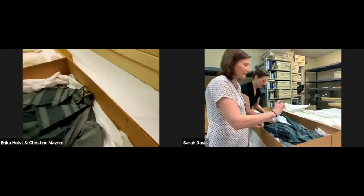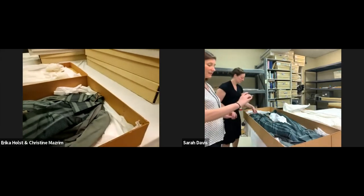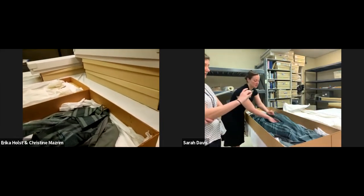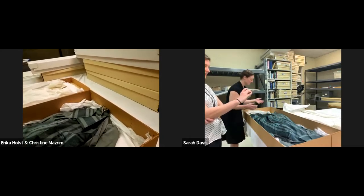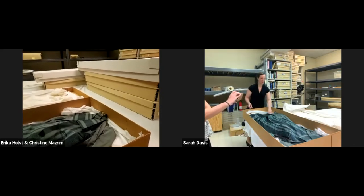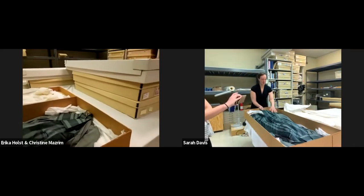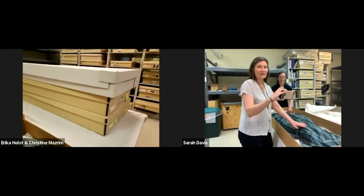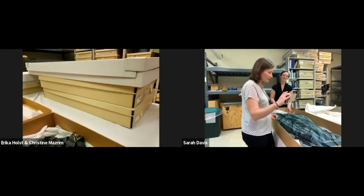The sewing machine was supposed to be a time saver, and in some cases it was — but it also just made ladies say, 'Oh, I can add another ruffle here and another bow here,' and use two fabrics and stitch them up the side. Everything just got really complicated.